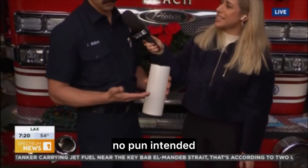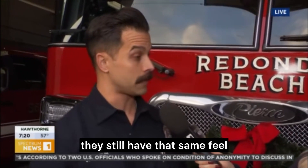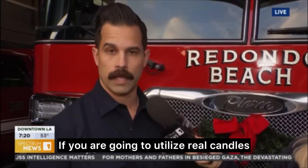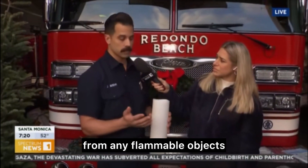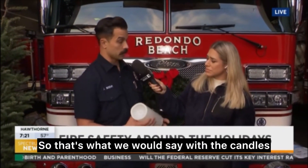Moving on to candles — this is their time to shine, no pun intended. What we'd recommend first and foremost is to use battery-operated candles. With today's technology, they still have that same flickering look and feel of the holiday season, and they eliminate any fire hazard. If you are going to use real candles, have a sturdy candle holder, keep at least 12 inches of clearance from any flammable objects, and place them where they'll be seen and not easily knocked over.